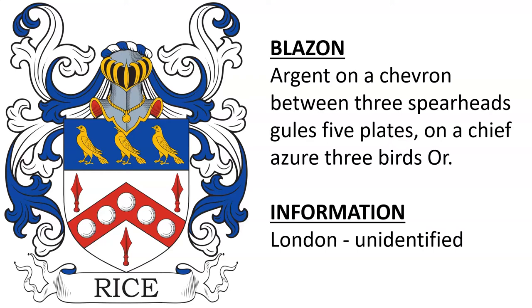Next is: Argent, on a chevron between three spearheads gules, five plates; on a chief azure, three birds or. This was borne by an individual in London, England, and I was unable to identify who it was.